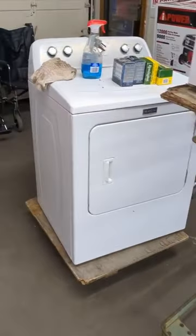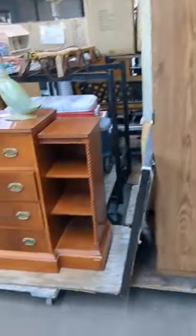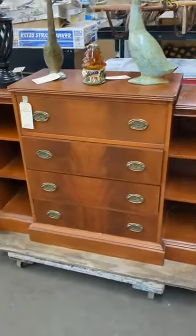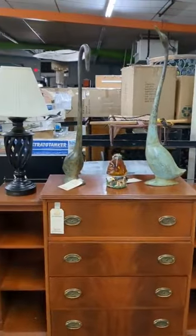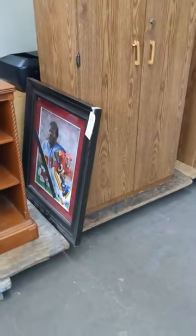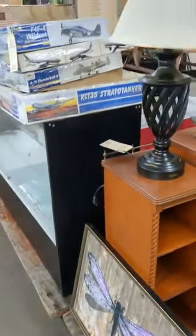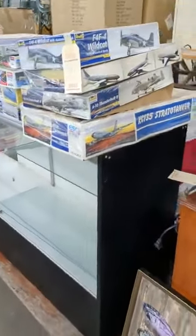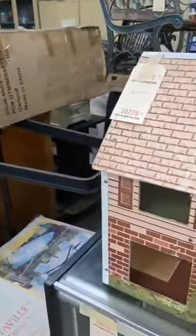We've got a Whirlpool microwave, a dryer, a couple more wheelchairs, a couple of cabinets. Interesting set of cabinet and hall table. Some decor, a picture, a couple of different pictures. We've got some airplane models, a display case, a little dollhouse. We've got a sled — wrong time of year, but it'll come soon enough.